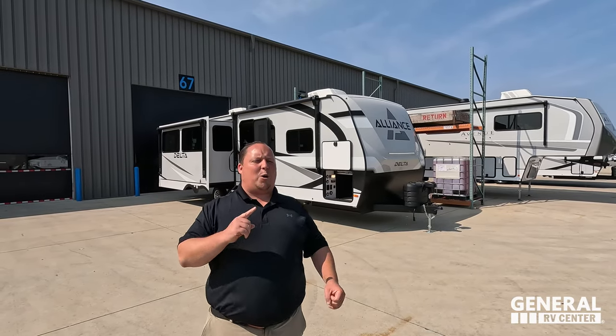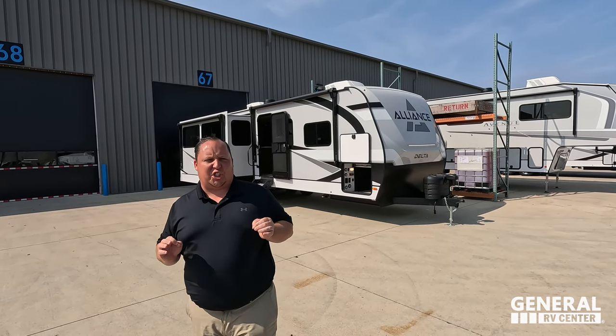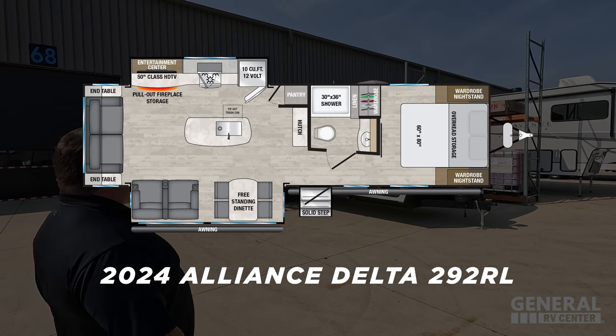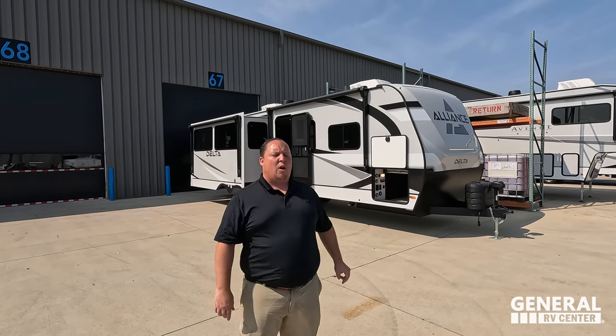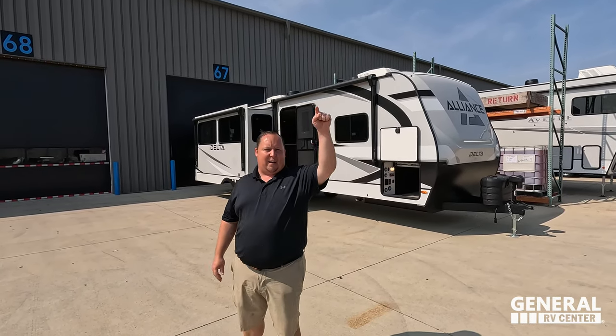Hey everyone, I'm Matt. Welcome back to another video. Today I am super excited. We are only a couple days away from the Hurst GRB show, and today I am debuting what I think will be the number one best-selling travel trailer in the entire show. This is the all-new 2024 Alliance Delta Model 292RL. We are going to be taking a look at the outside features first, then the inside features, then we're going to give you three things we love about the Alliance Delta and three things we dislike about it.